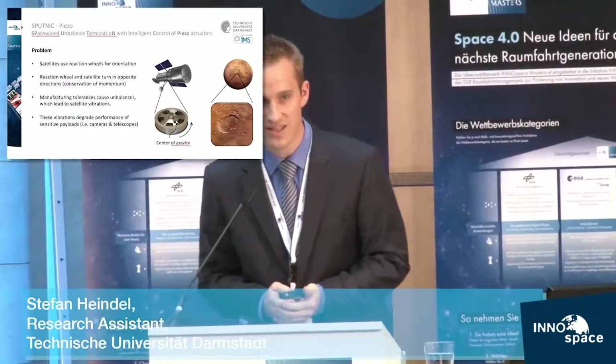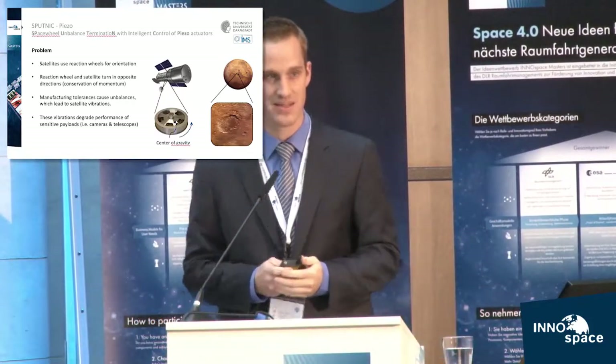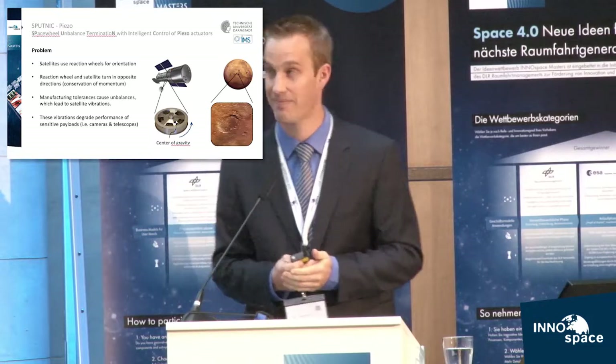Welcome ladies and gentlemen, we are team Sputnik from Darmstadt University of Technology. These are my colleagues, Fabian Becker and Philipp Zesch, and my name is Stefan Heindl.